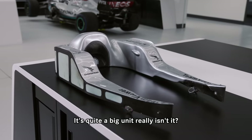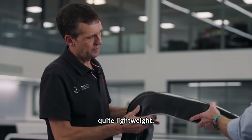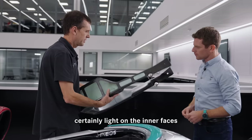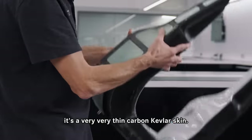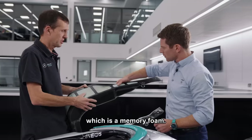It's quite a big unit really isn't it, but like anything in Formula 1 quite lightweight. It is, and it's purposely light — on the inner faces it's a very very thin carbon Kevlar skin, and this entire volume is filled with Confor foam, which is a memory foam.